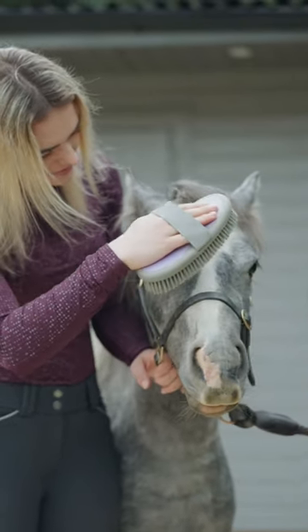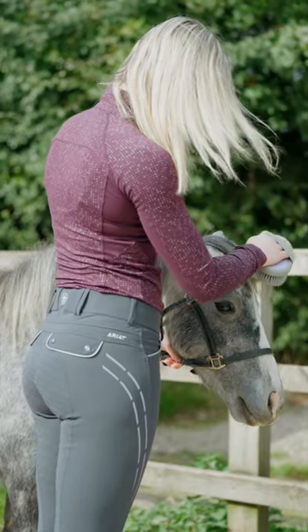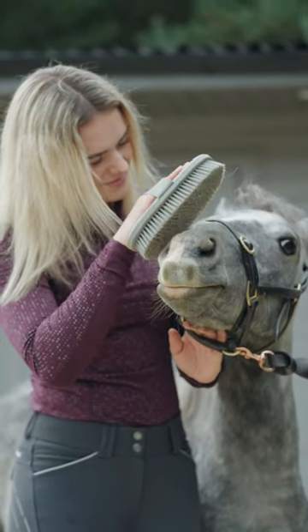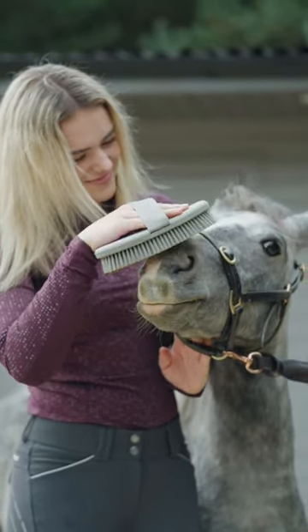Hello everyone. I thought I would show you my little autumn evening routine with Duke while taking him for a walk. So the first thing I do is give him a groom and then I also get myself ready.